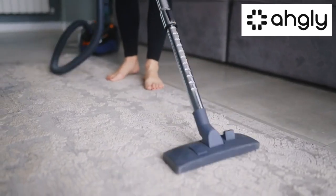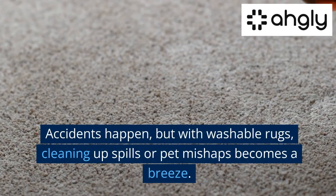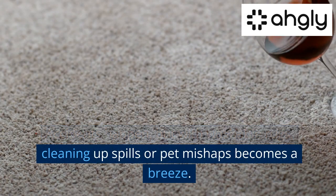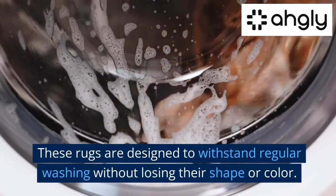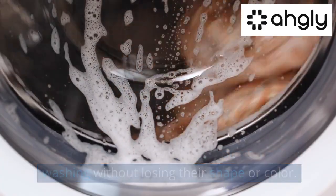Easy Maintenance. Accidents happen, but with washable rugs, cleaning up spills or pet mishaps becomes a breeze. These rugs are designed to withstand regular washing without losing their shape or color.